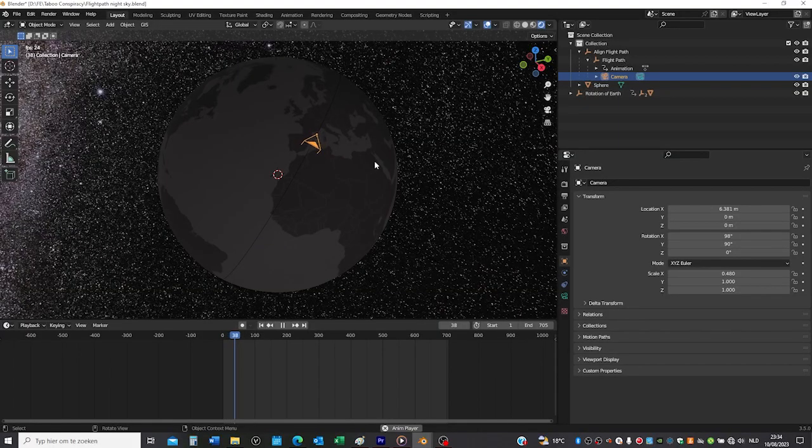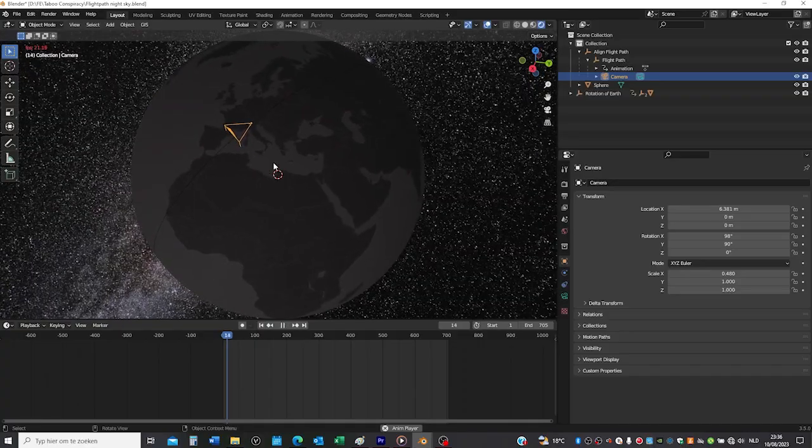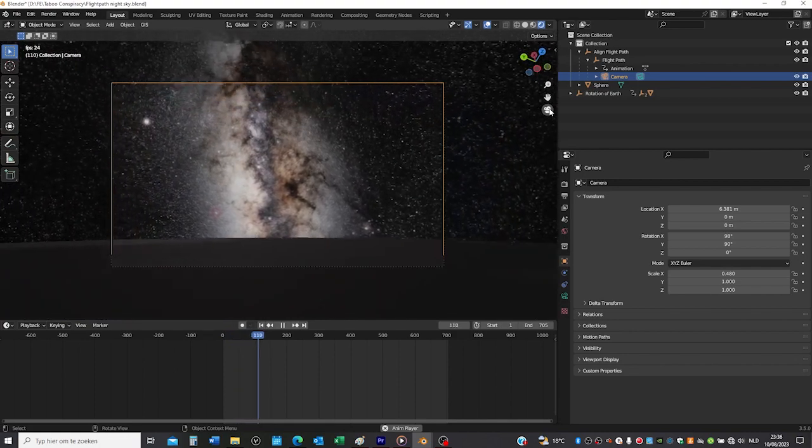If we look at those two effects separately — for example, we stop the Earth's rotation and take the flight — we see the stars rise from behind the horizon. Now if we stop the flight while still in the Northern Hemisphere and start the rotation of the Earth, we can see that everything is rotating around a point invisible in the frame — it's on the left and it's below the horizon.